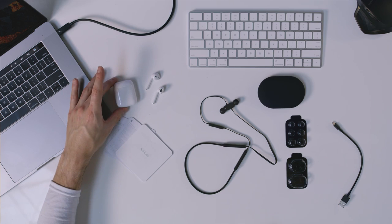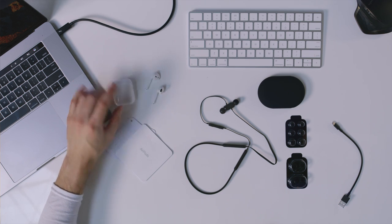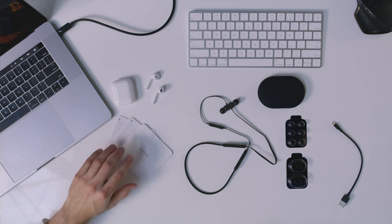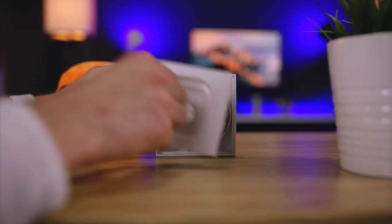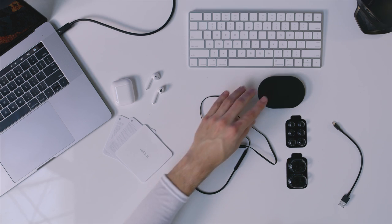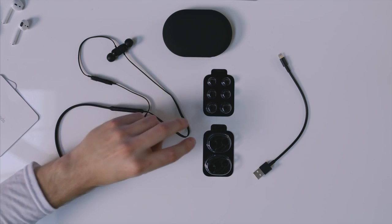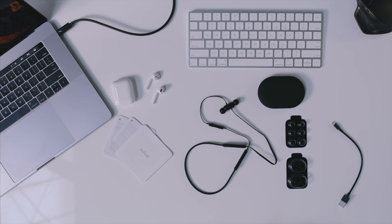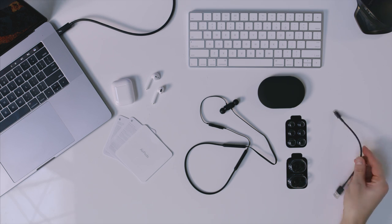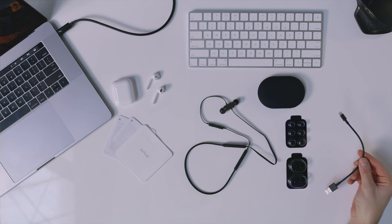Now as far as what you get in the box, on the AirPods side of things you get the case, which also charges the AirPods, the AirPods themselves, some literature, and deep inside the packaging is a lightning cable. Now as far as the Beats go, you get the Beats X Wireless, a carrying case which does not provide any kind of charge. You do, however, get customizable ear tips, so if these don't fit you can swap them out and get a better fit in your ear. Just like the AirPods, you also get a lightning cable.